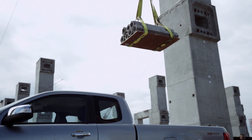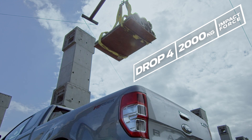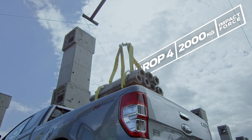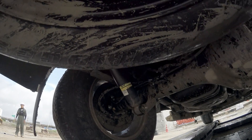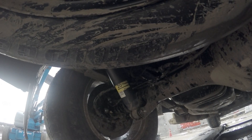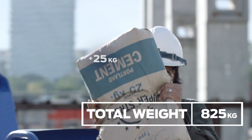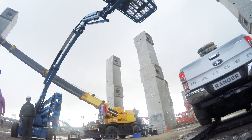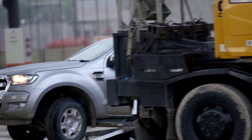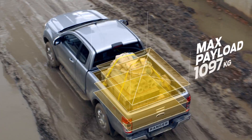This final drop could seriously damage a lesser truck — that's abuse. To absorb the blow, the Ranger's bed and suspension work together as one piece. And after that, we add even more load to reach its maximum capacity. After taking a punishment only a class-leading payload could handle, the Ranger drives away fully loaded through mud and ruts without a problem, proving it's tough done smarter.